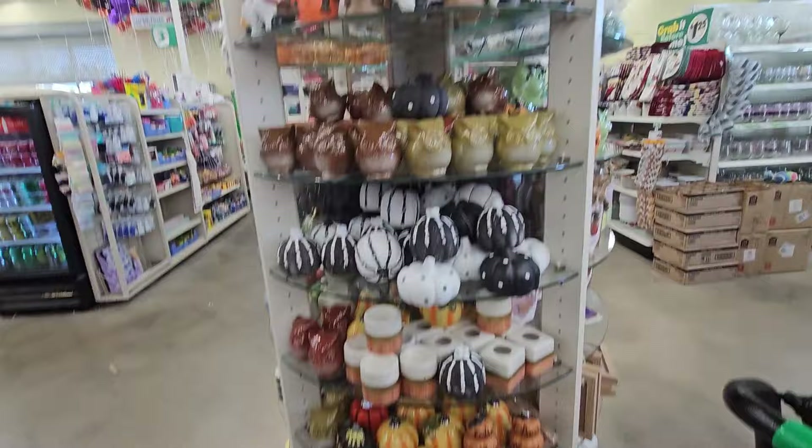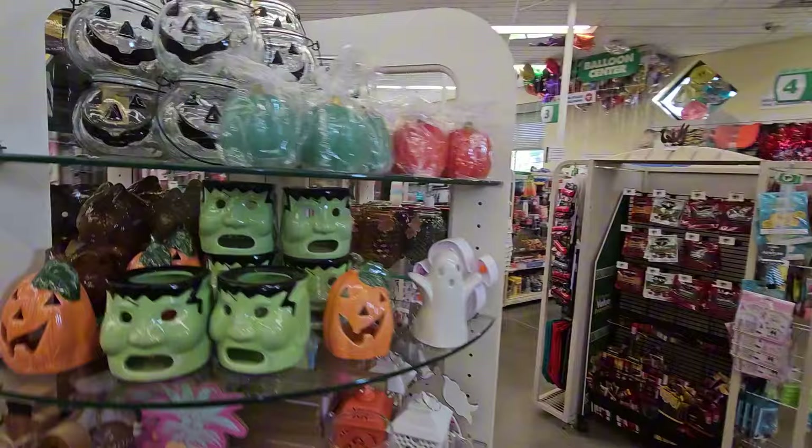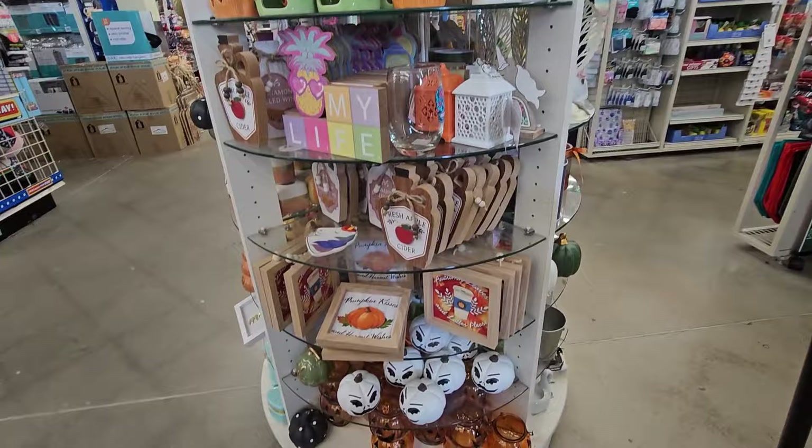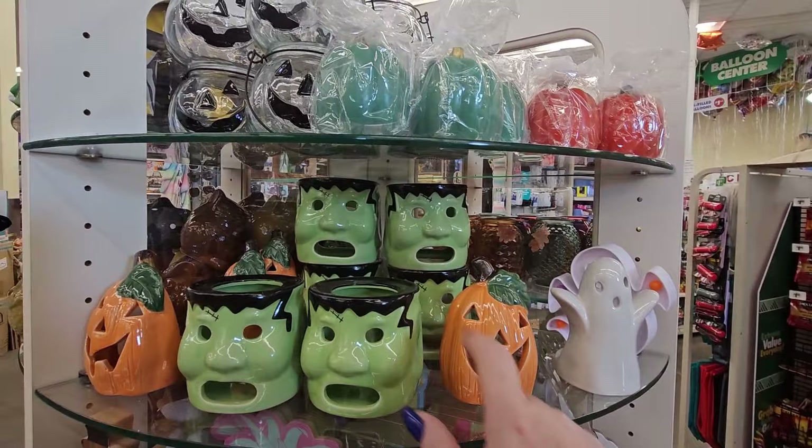And we have the owls in different colors — green, brown, with a little bit of red in that brown. Here are more lights and tea light holders: the clear jack-o-lantern you could put something in, and ceramic ones — the pumpkin, Frankenstein, and ghost. We've seen those.